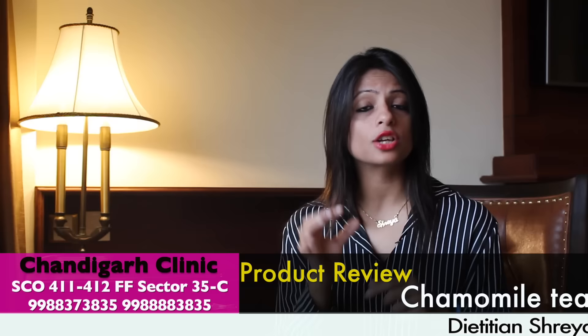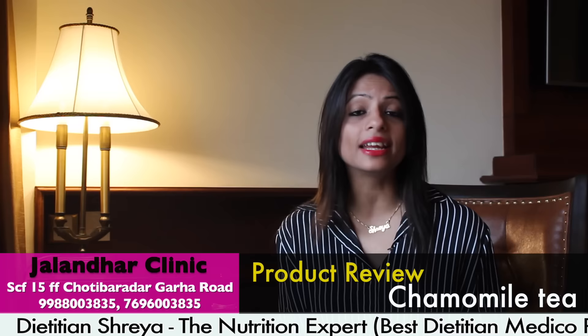The flower is made from the yellow part of the chamomile plant. Ultimately, this is a natural organic tea which has not been used with any preservatives.